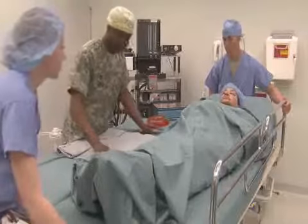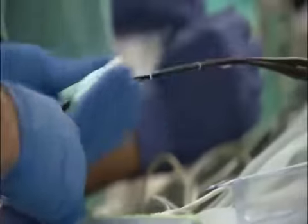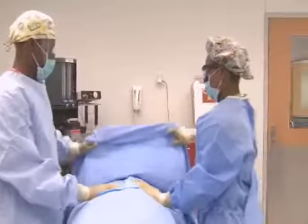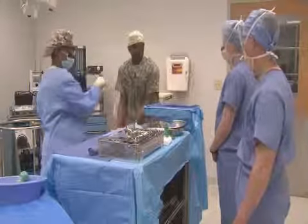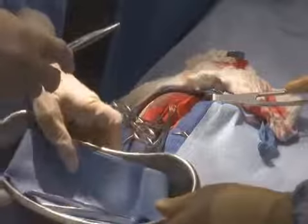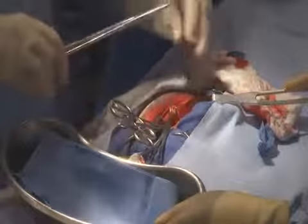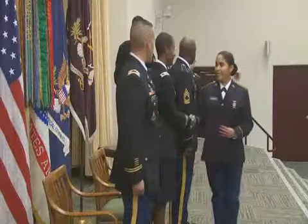As an Operating Room Specialist, the Army will train you to transport patients to and from operating rooms, clean and prepare operating rooms and equipment before and after surgery, and assist in positioning, preparing, and draping the patient. You will also be trained to use sterile techniques to assist the surgeon, set up and maintain the integrity, safety, and efficiency of the sterile field, and assist the surgeon by retracting live tissue at the surgical site and passing sutures.